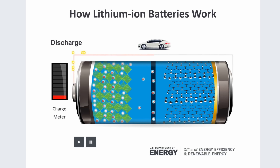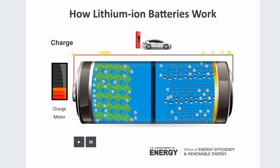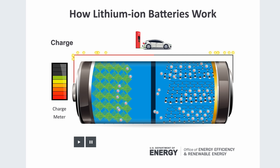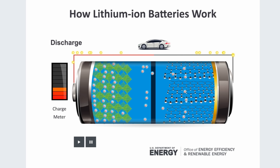A battery is simply a container that's got chemicals inside it. When you put electricity in, electrons are moved from one bit to another. Think of it like blowing up a balloon — it builds up pressure inside. Now, when you connect a load like an electric motor to the battery, it allows that pressure to escape back out, turning the motor and the car moves.